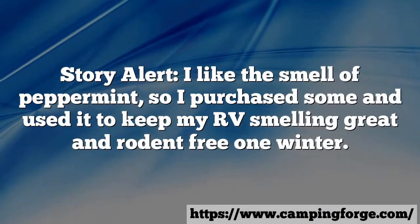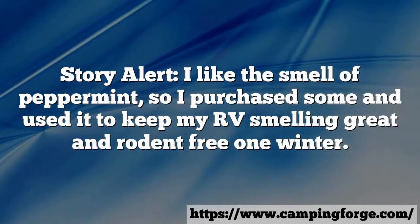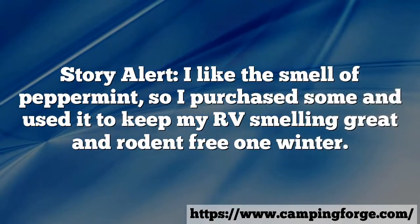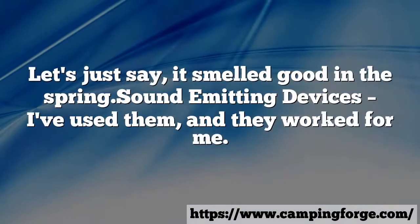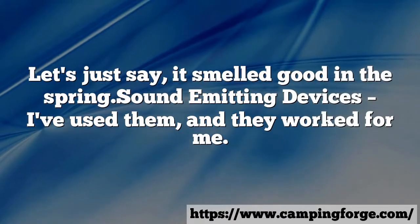Story alert: I like the smell of peppermint, so I purchased some and used it to keep my RV smelling great and rodent free one winter. Let's just say it smelled good in the spring.